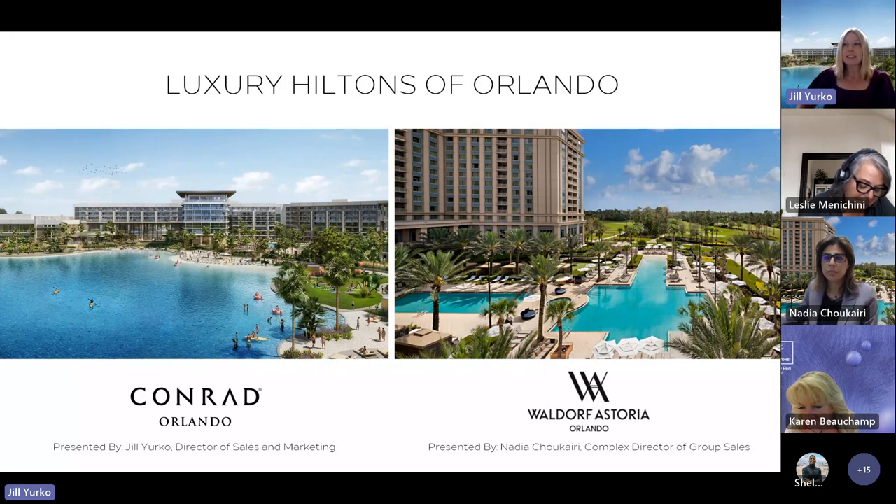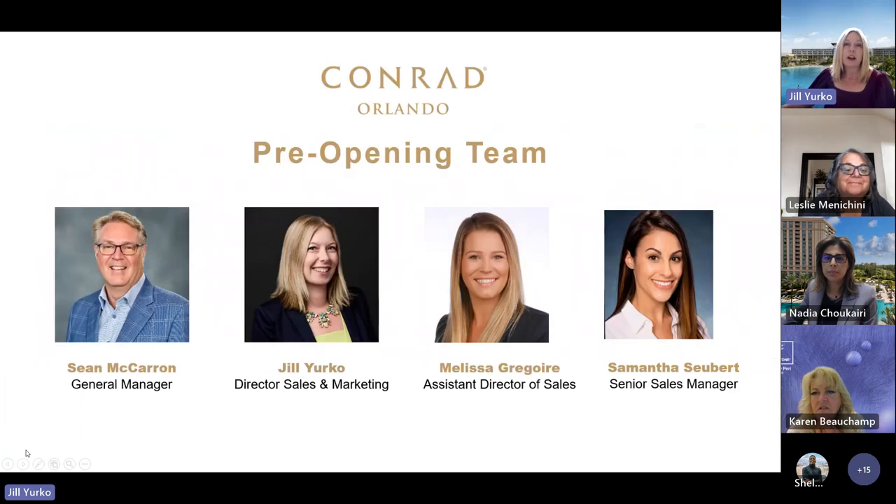We'll start with the Conrad. Conrad Orlando is headed up by Sean McCarron, our general manager. Myself, Jill Yurko. Melissa Gregoire is our assistant director of sales, and you'll see her face throughout the presentation today. And then Samantha Subert. We are all part of the pre-opening sales team and here to help you in any way possible.